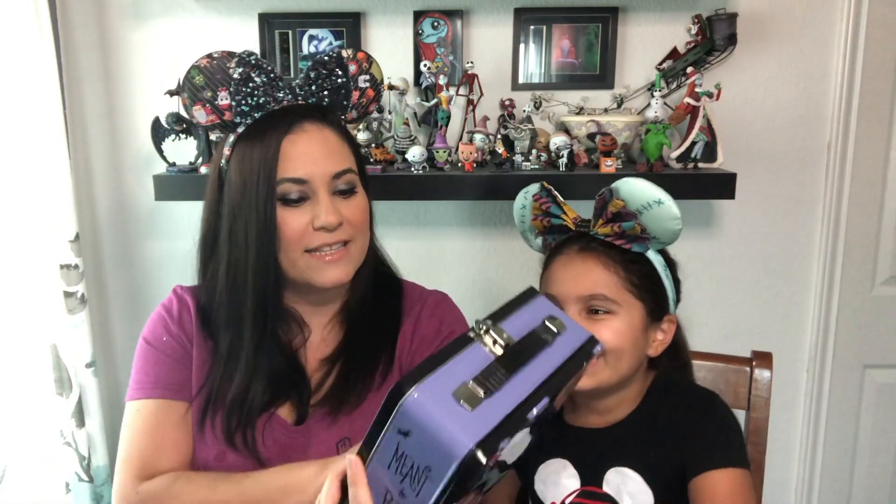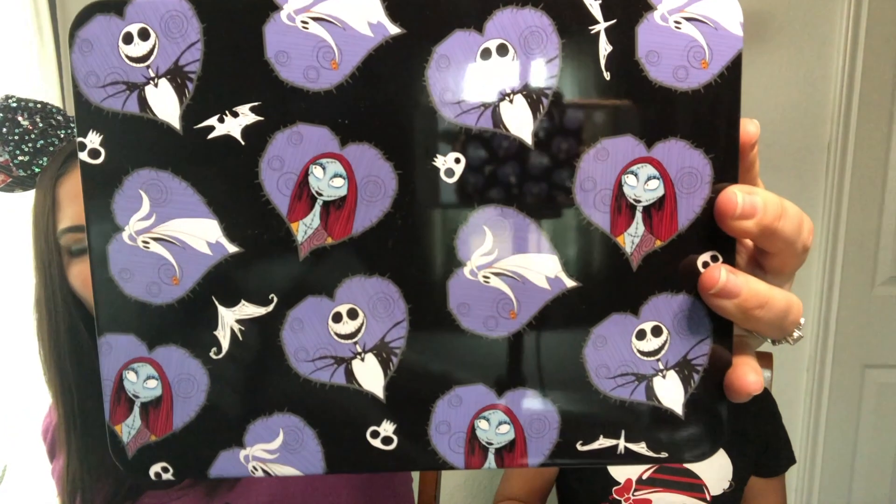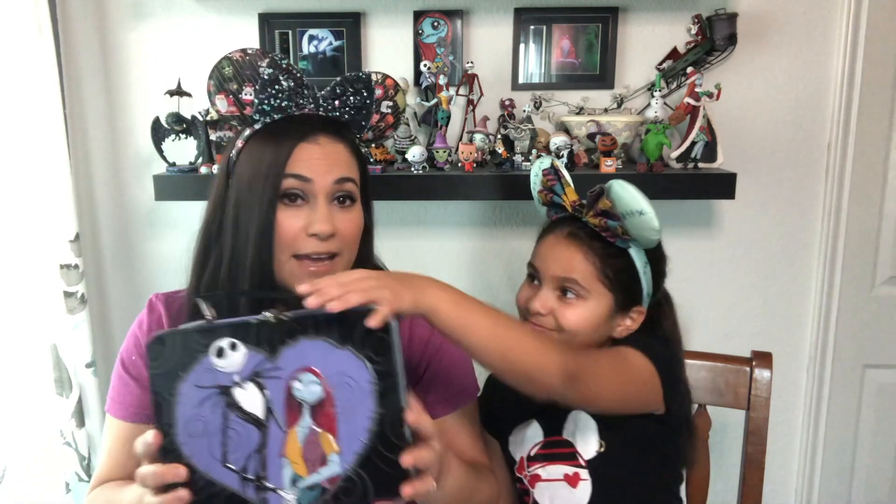It has Jack and Sally on the front, and then on the back it's Jack, Sally, Zero, and just some bats and skulls. I mean, it is really cool. I don't love it — but they probably want us to be honest. Maybe this will be for Juliette. This would be a good thing for you to store your art supplies. That could also be used as a lunch box. This matches my backpack! Juliette has the Nightmare Before Christmas backpack and that would go perfect with it. So when you go back to school, you can use this. Juliette loves it, so that's what matters.